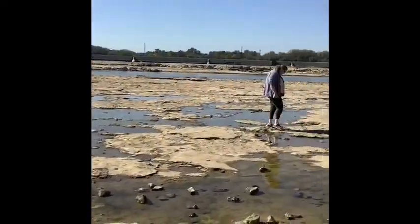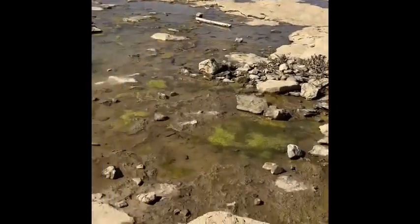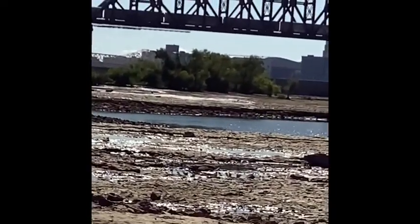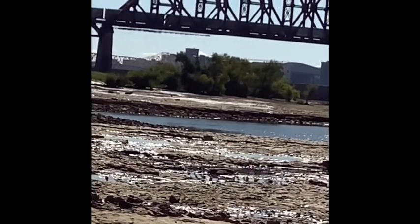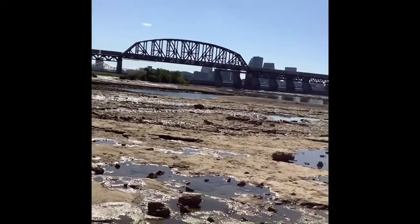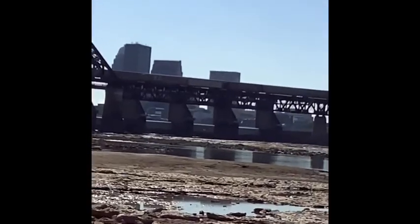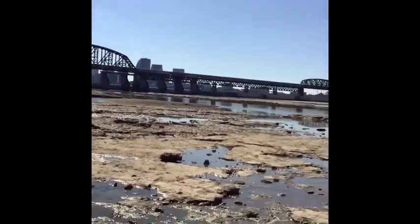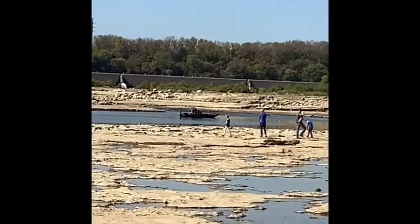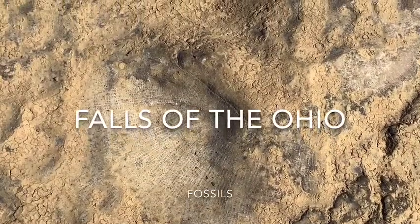Here we are at the fossil beds. You can see the water is way down, so we're able to walk across. And across the river — anybody know where that is? It's Louisville, Kentucky. We have a train coming past here right now. And way out there is a little boat. Come check out some of our cool fossils that we found.